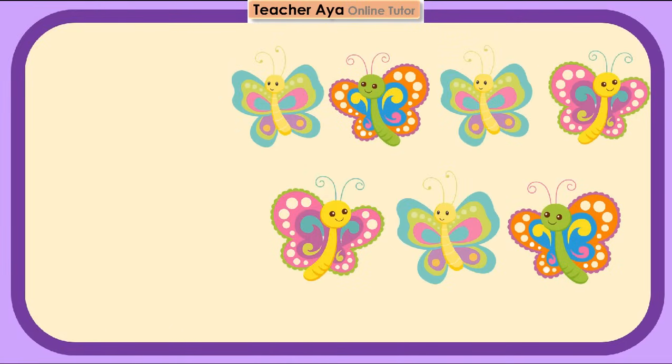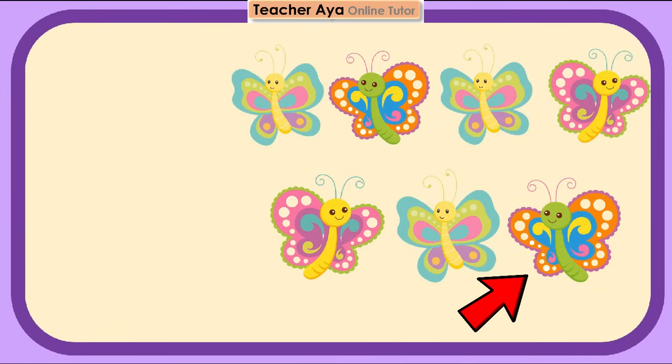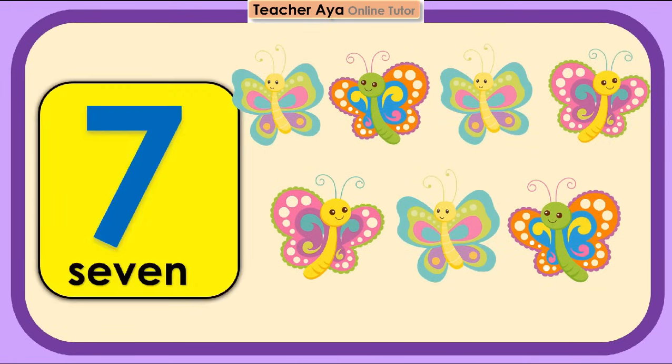Let's count the butterflies. 1, 2, 3, 4, 5, 6, 7. 7 butterflies. Try to count again, children.